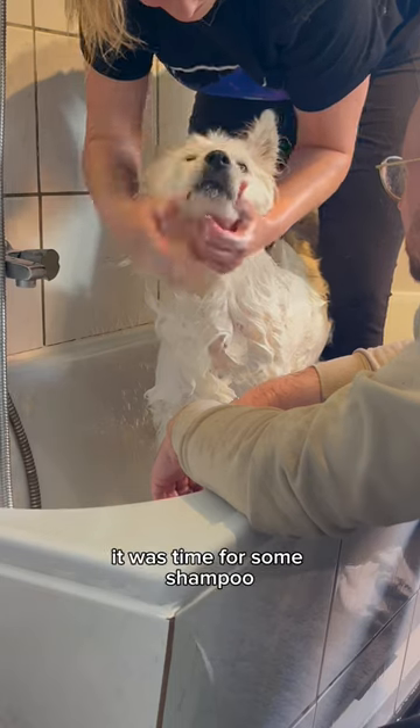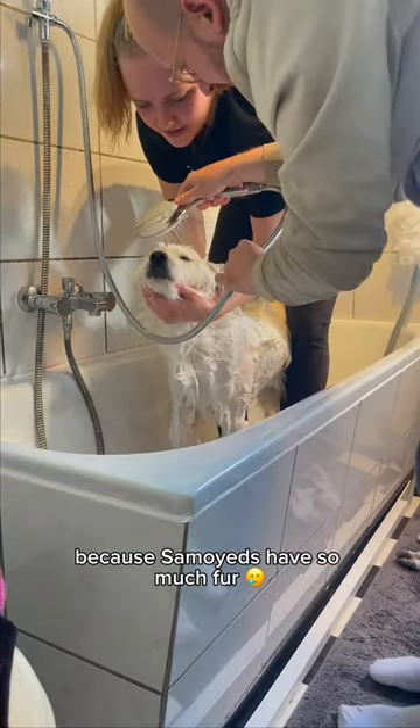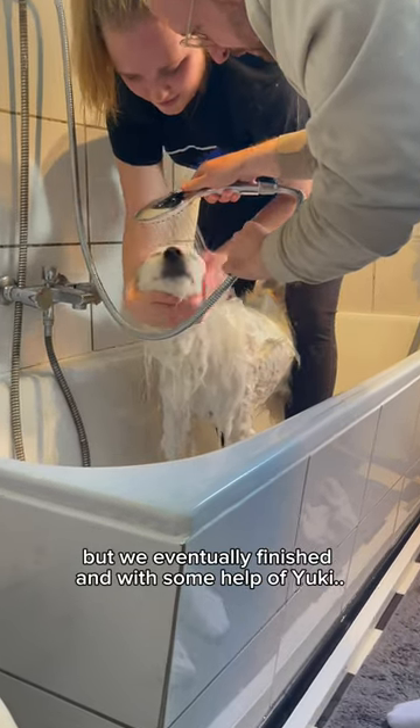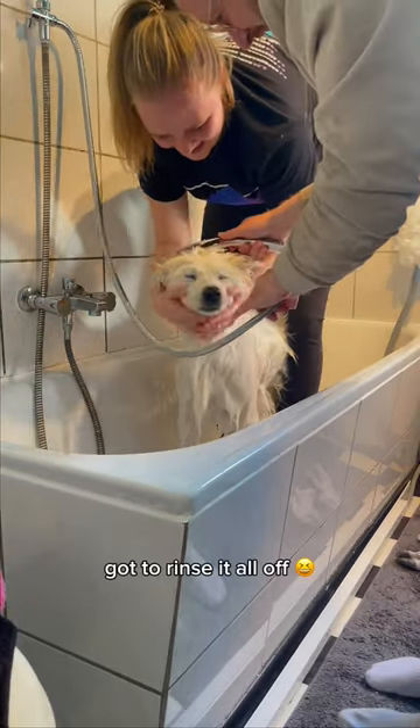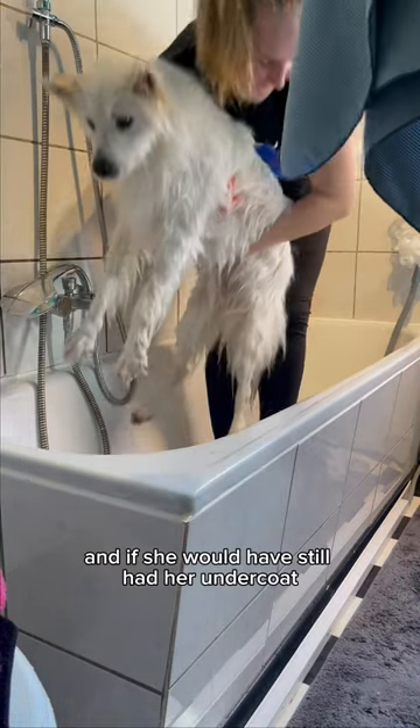After successfully soaking all of us, it was time for some shampoo — which, by the way, takes forever because Samoyeds have so much fur. But we eventually finished, and with some help from Yuki, got to rinse it all off.